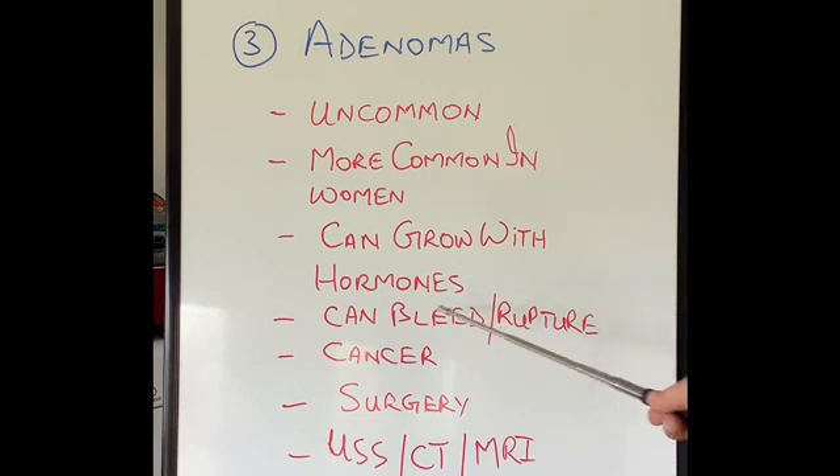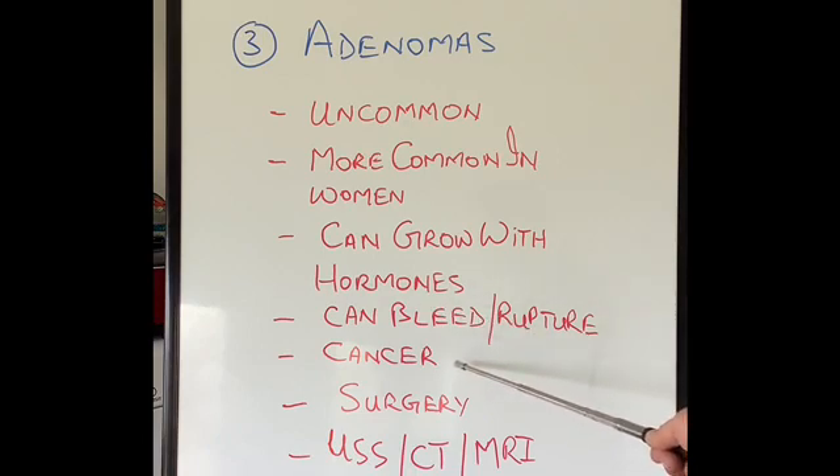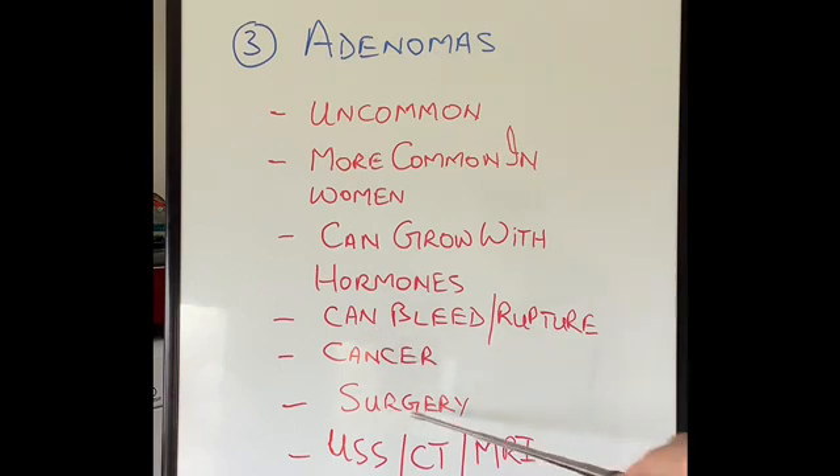If, however, they bleed, rupture, are changing into cancer, or become so large that they're causing problems due to the pressure from the size of the tumor, then surgically they might need to be removed. They are diagnosed on ultrasound scan, CT scan, or MRI scan.